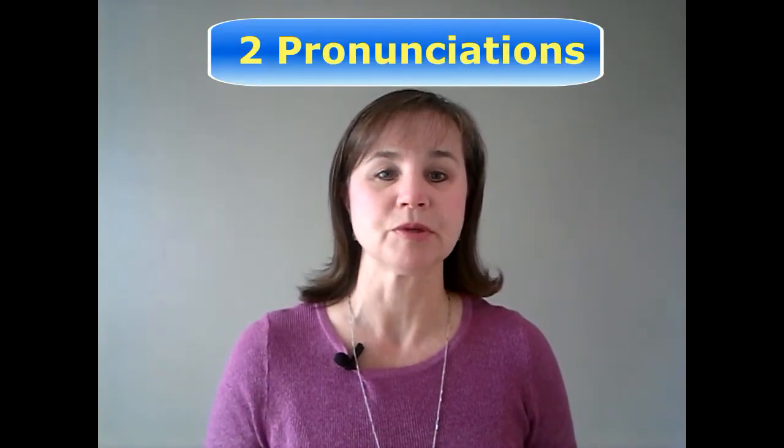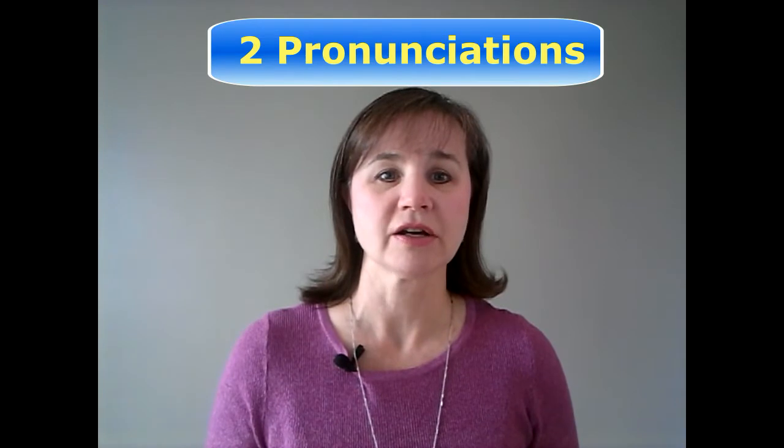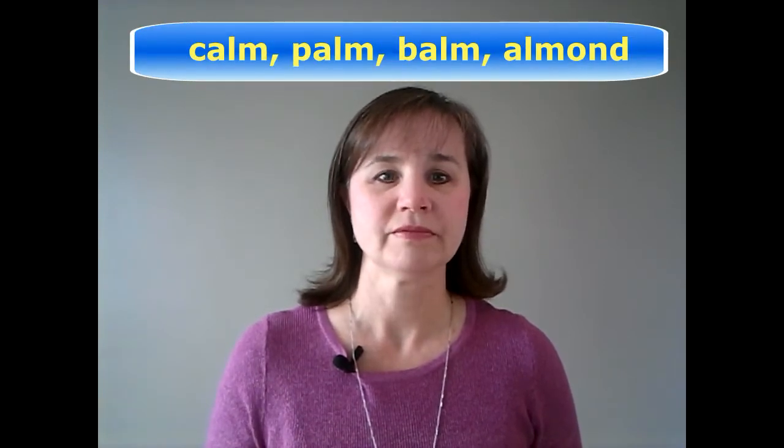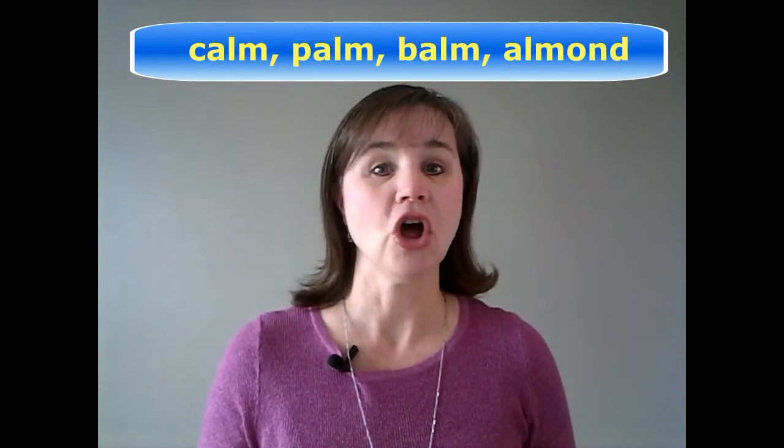Then there are some words in English that may have a silent L, but that you may also pronounce that L. There are two acceptable pronunciations for these words. And here they are: calm, palm, balm, and almond. Many people do not pronounce the L in these words, but you'll notice that I do.